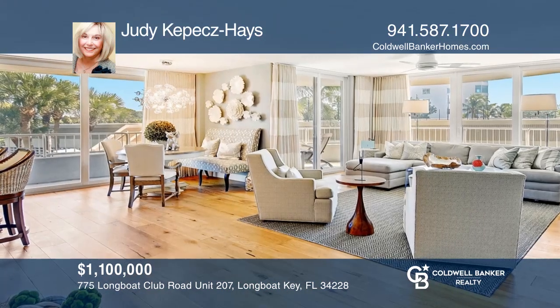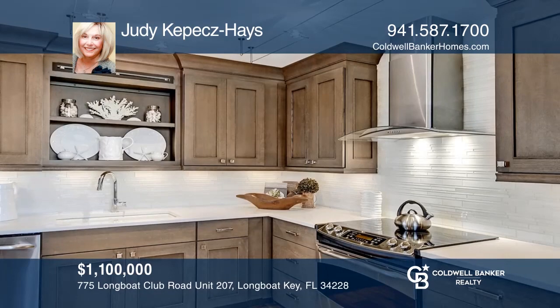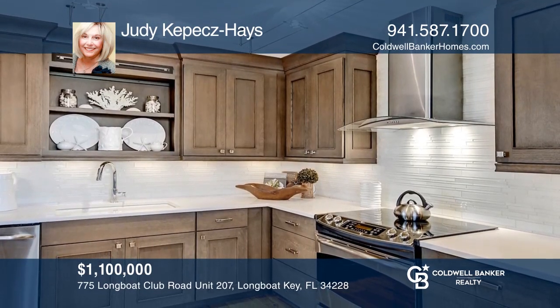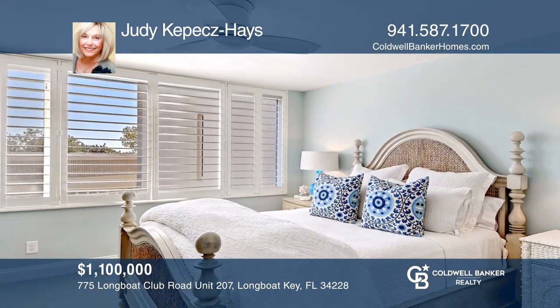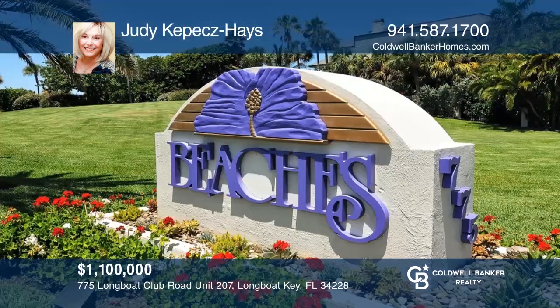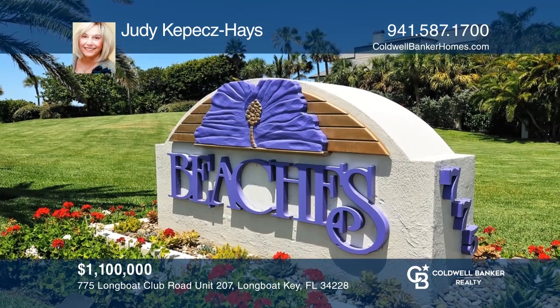Nestled behind the gates of the Longboat Key Club, this beautifully updated beachfront estate is available turnkey furnished. The residence offers floor-to-ceiling walls of glass to the tropical splendor that surrounds, custom-built cabinetry, and a chef's kitchen. The master suite features luxury finishes, and the community is host to endless amenities. Check it out today with Judy Kepes Hayes.